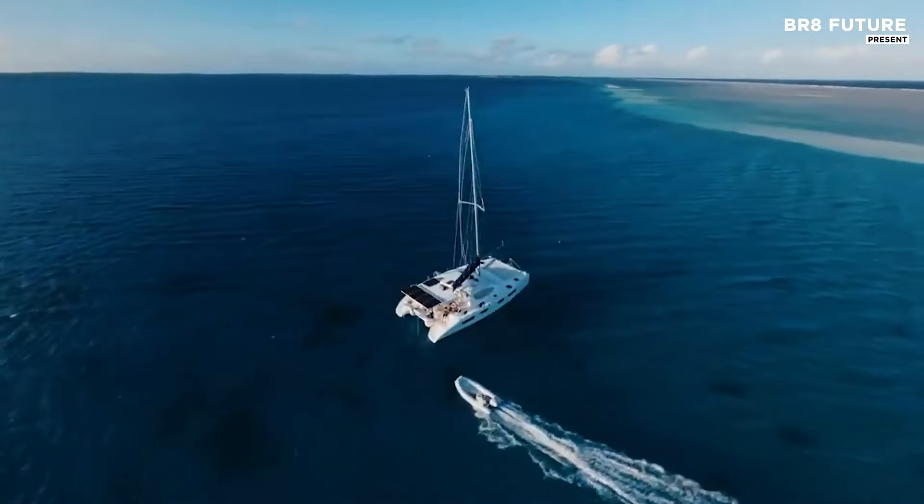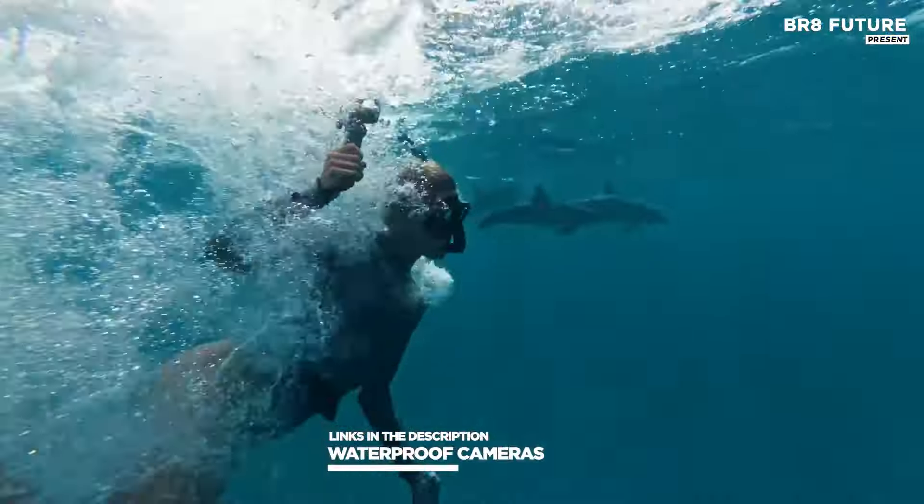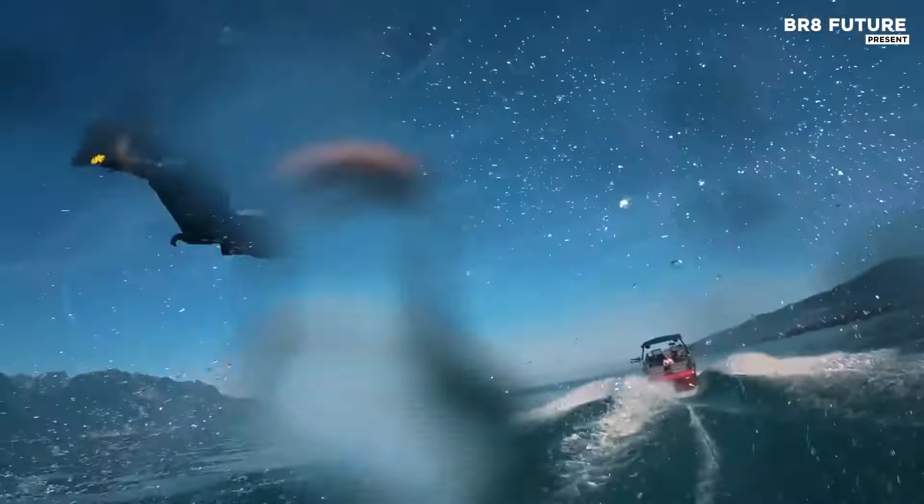And that's where our guide to the top 5 best waterproof cameras you can buy for this year comes in. As always, all the links to products you'll find in the description below, and let us know in the comments which tech-related topics you'd like to see in our next videos.